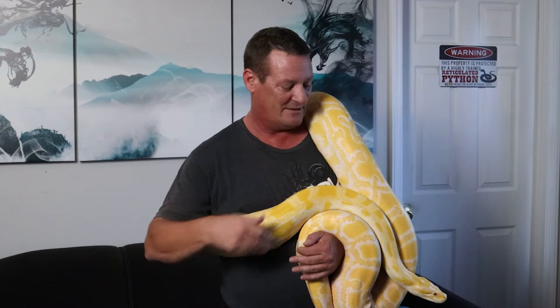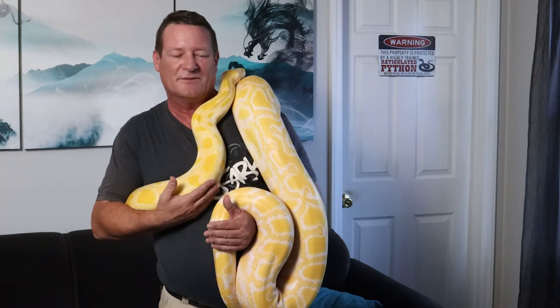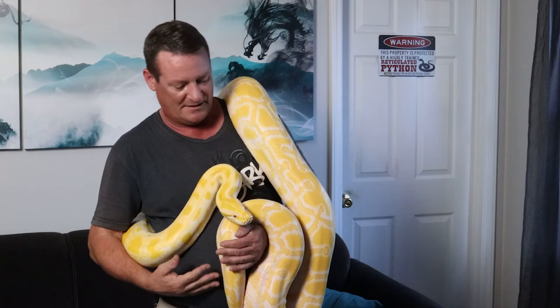Just scratching the surface of the difference between boas and pythons — this is a python right here, a Burmese Python. A lot of you may be familiar with these as the invasive species down in the Everglades. They do make amazing pets if you're into large constrictors. I'm a retic guy and will never get rid of my retics, but it is so much easier working with the Burms. This guy is only about 12 feet long — not big for a Berm — and he's a male, so males typically get smaller. He's a really awesome animal.